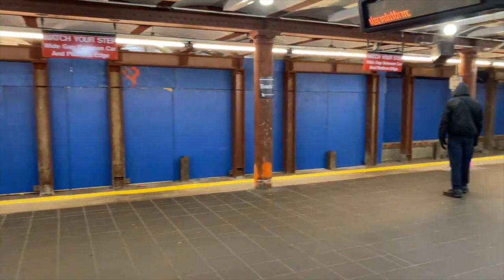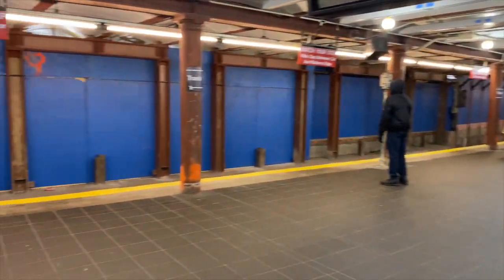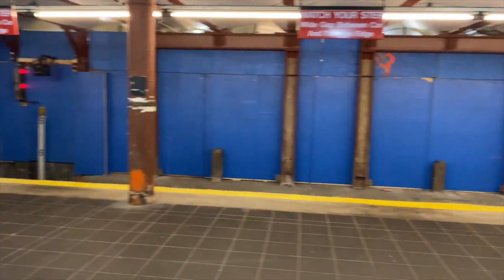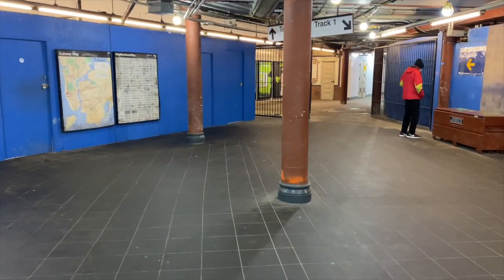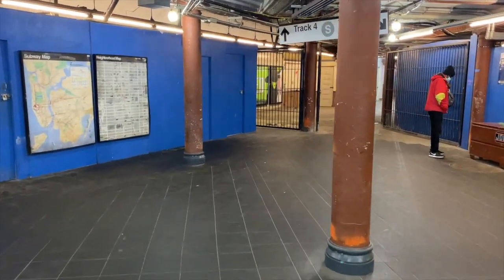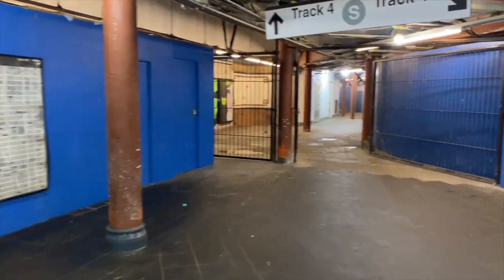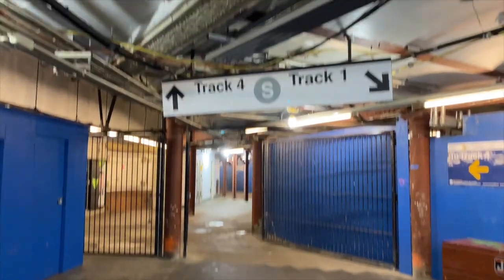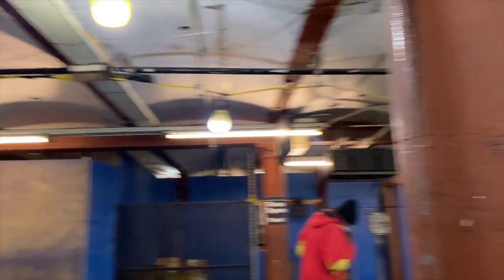So, we are in the Times Square Station, and we are actually going to take the S over to Grand Central Station. The S — the sign looks like this, just so you guys know. The S is basically the shuttle.